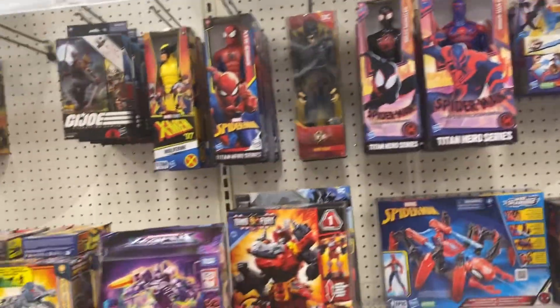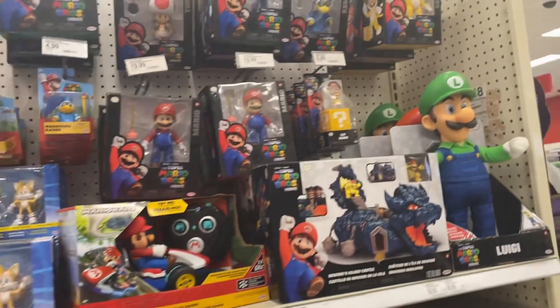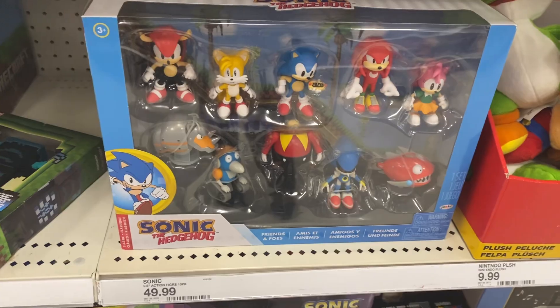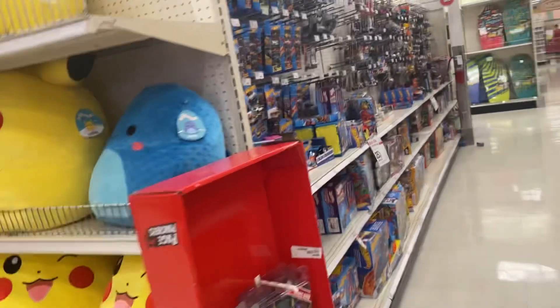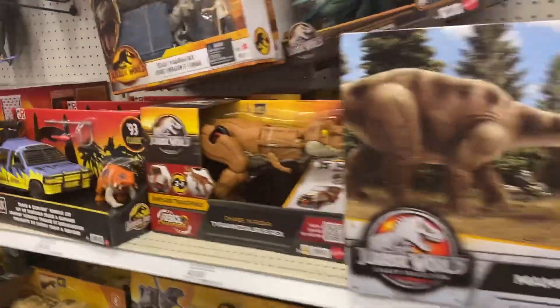Action figures — tons of them. So again, fully stocked aisles here at Target, Port Charlotte, Florida. Love all the Mario stuff — this is so cute, with all the Sonic the Hedgehog characters. Love that. This one with all the Transformers is super cool. Enormous squishable Pikachus — wow. And all these Jurassic toys.